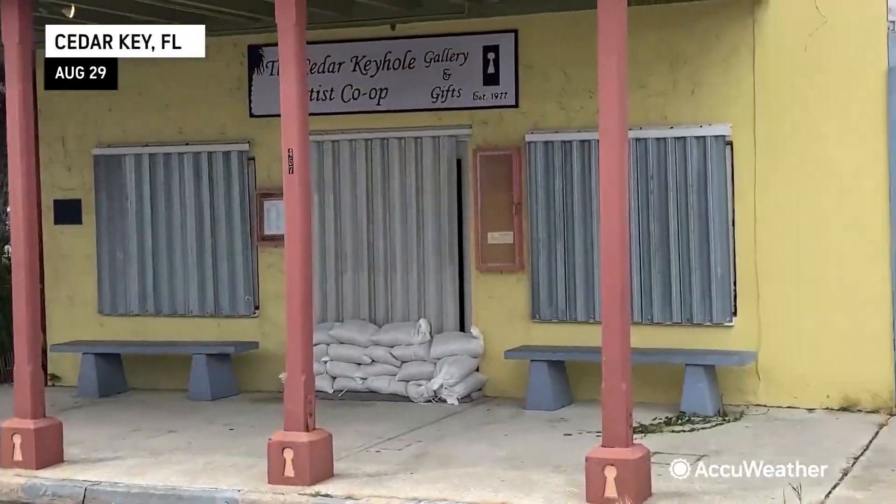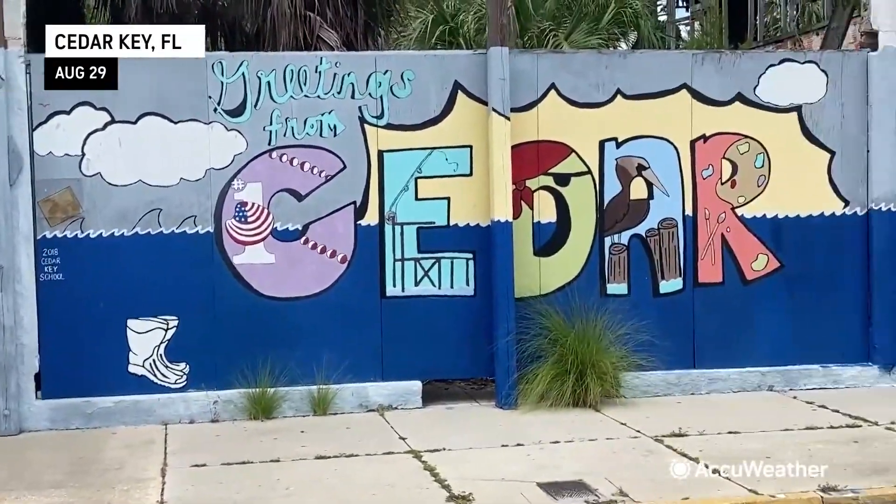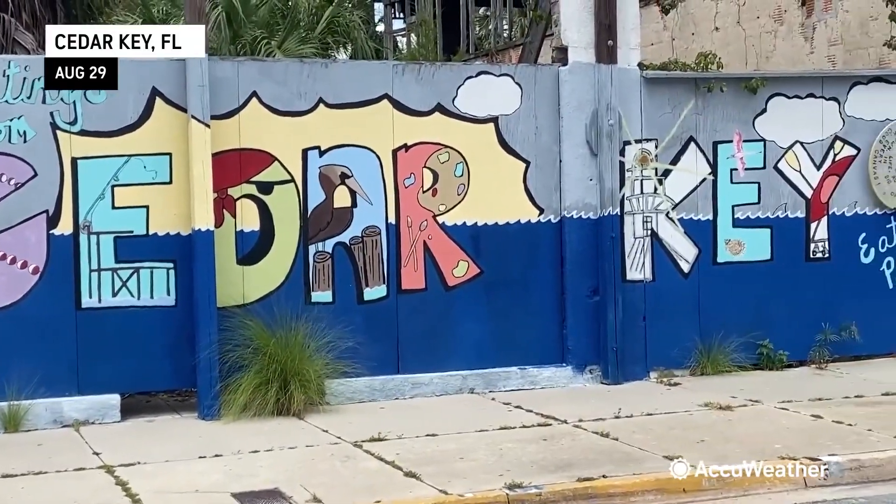If it does sustain a direct hit, or even if it moves further up the coast, a historic 10 to 15 foot storm surge is anticipated here in Cedar Key. All of these structures will be underwater — probably underneath about six to eight feet of water, maybe even more, depending on how close Hurricane Idalia gets. The mandatory evacuation starts in about an hour and a half.